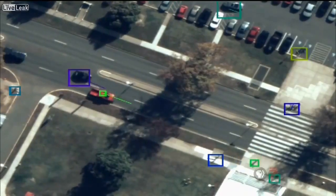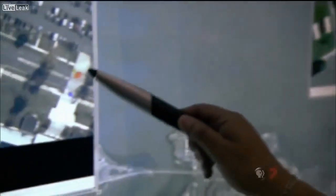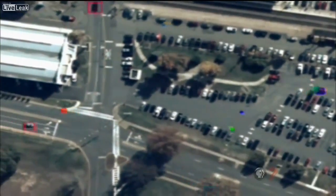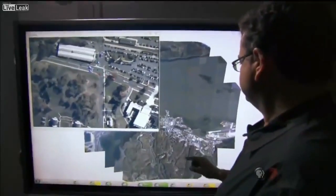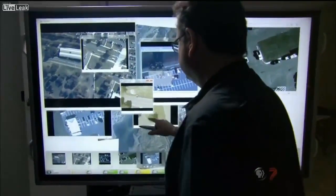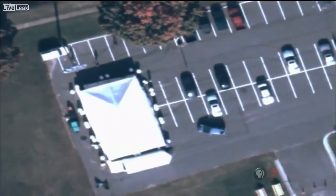Everything that is a moving object is being automatically tracked. The color boxes represent that the computer has recognized the moving objects. You can see individuals crossing the street, you can see individuals walking in parking lots. There's actually enough resolution to be able to see people waving their arms or walking around, what kind of clothes they wear. Antignades can open up to 65 windows at once and can see objects as small as 6 inches on the ground.